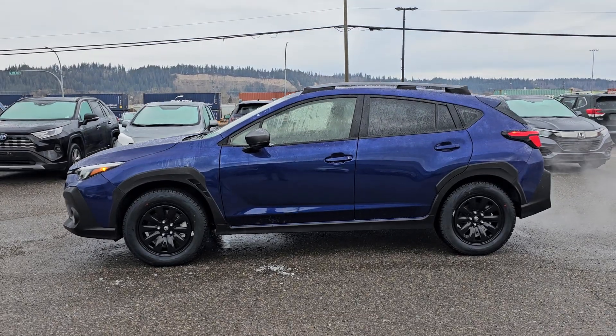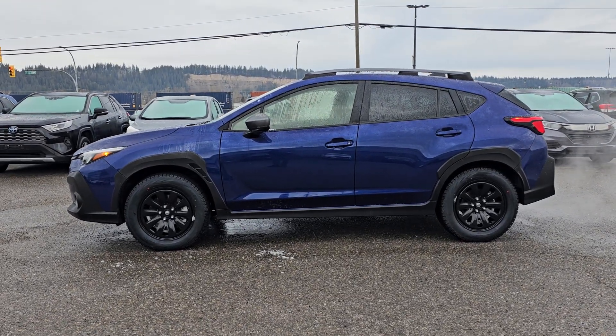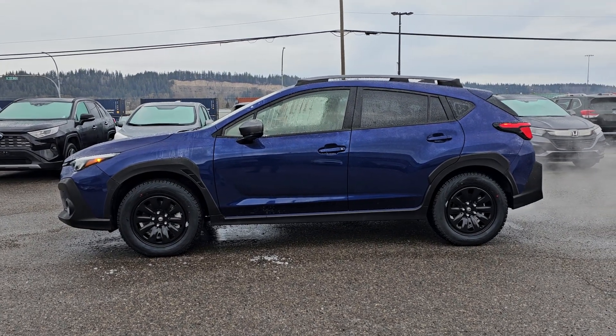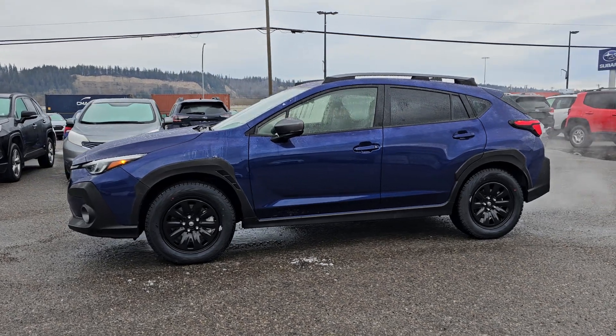Hey everyone, Tyson the Subaru Specialist from Subaru Prince George here. We are taking a look at the 2024 Subaru Crosstrek Limited in Sapphire Blue — that is a new color on the redesigned new body style Crosstrek.